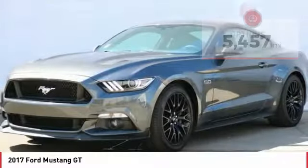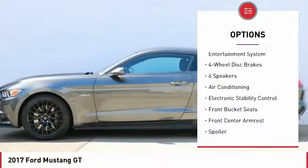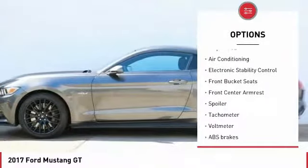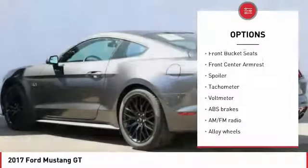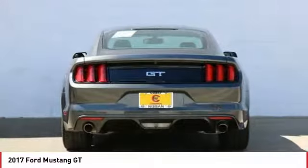Here are some of this vehicle's great options: power passenger seat, traction control, dual airbags, air conditioning, power steering, alloy wheels, four wheel disc brakes, AM FM stereo with CD player, rear window defroster.